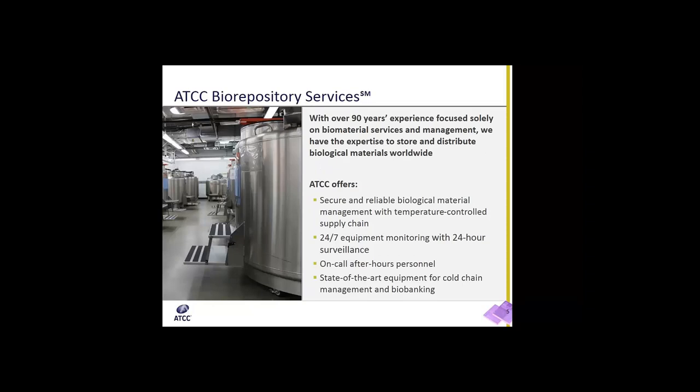ATCC Biorepository Services. ATCC has over 90 years of experience focused solely on biomaterial services and management. We also have the expertise to store and distribute biological materials worldwide. We offer secure and reliable biological material management with temperature-controlled supply chain, 24-7 equipment monitoring with 24-hour video surveillance, on-call after-hours personnel ready to respond, and state-of-the-art equipment for cold chain management and biobanking.